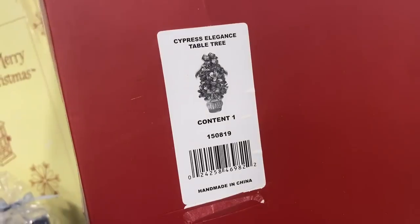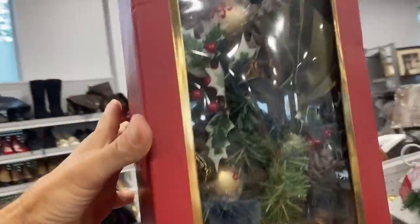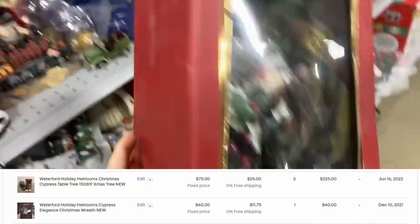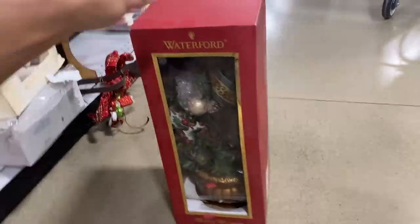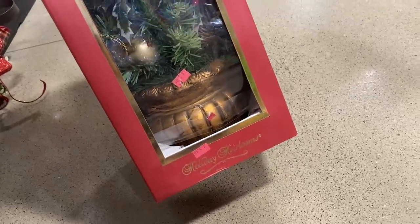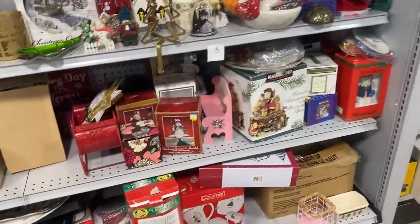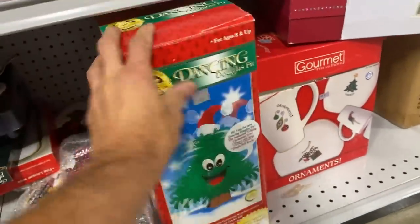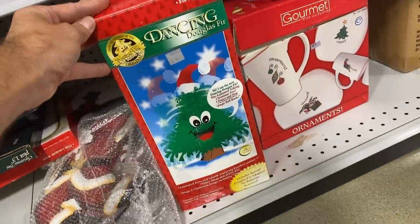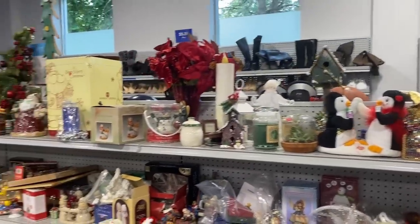I'm going to grab this Waterford Cypress Elegance tabletop tree — great price at $6. The last three that sold brand new went for $75. This one is pre-owned, it's in great shape, and I think I'm going to list it for $50. It's interesting that Waterford is making these tabletop trees — they have a Cypress line that includes ornaments as well. I like Waterford as a brand and was very pleasantly surprised. There was a pre-owned one that sold for $40, so I think $50 is more than fair. I look long and hard at all things Christmas right now as we approach August, September, and October.